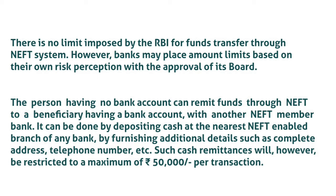There is no limit imposed by the RBI for fund transfers through the NEFT system. However, banks may place amount limits based on their own risk perception with the approval of their board. A person having no bank account can remit funds through NEFT to a beneficiary having a bank account with another NEFT member bank. This can be done by depositing cash at the nearest NEFT-enabled branch of any bank, by furnishing additional details such as a complete address and telephone number. Such cash remittances will however be restricted to a maximum of Rs. 50,000 per transaction.